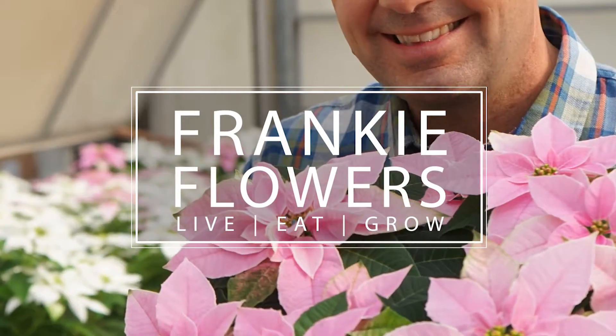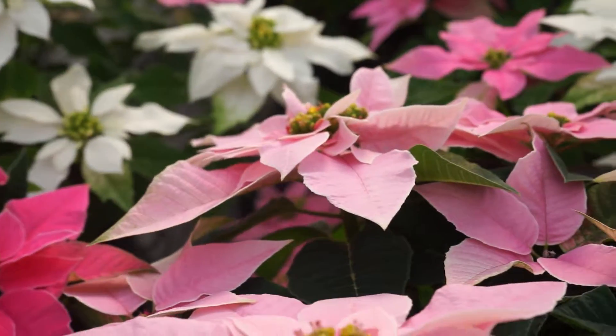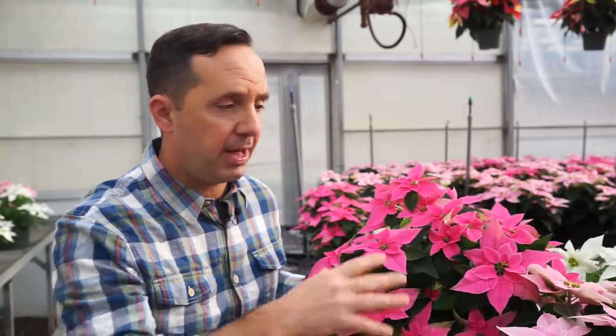The newest plant for 2016 in the world of Christmas is what's called the princetta. If you look at it, it's a little bit smaller, more dainty, but it's a plant that could even take a giraffe. You can see it comes in white, soft pink and hot pink. And for many, it's the perfect plant for the princess in your life.